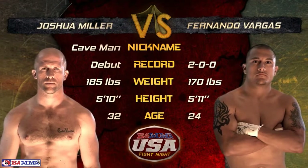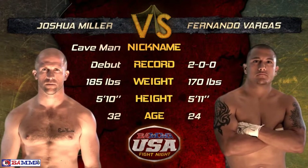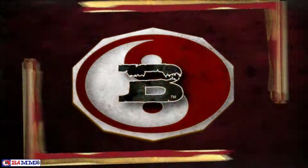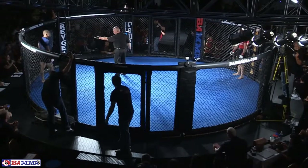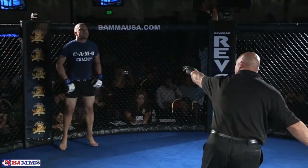And that is one of the differences between these two guys. The Caveman, Joshua Miller, 0-0 as an amateur. Vargas, 2-0 as an amateur, undefeated with two fights. Everything else pretty much identical. Let's get in the cage — round number one of our fourth fight here of the evening at Bad Beat 2.